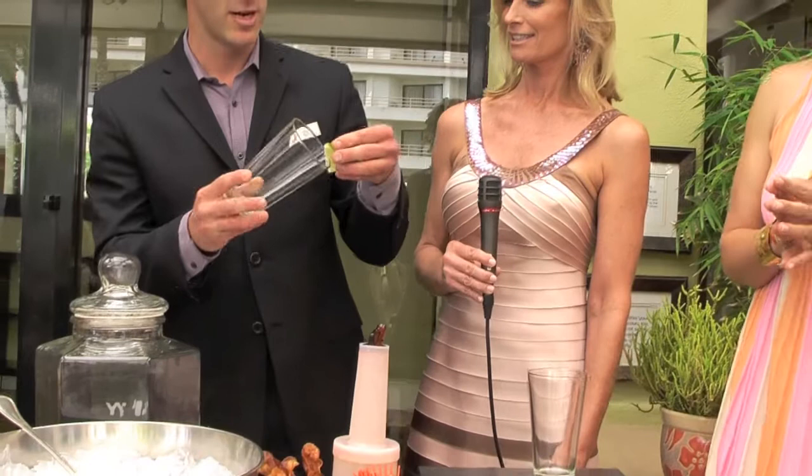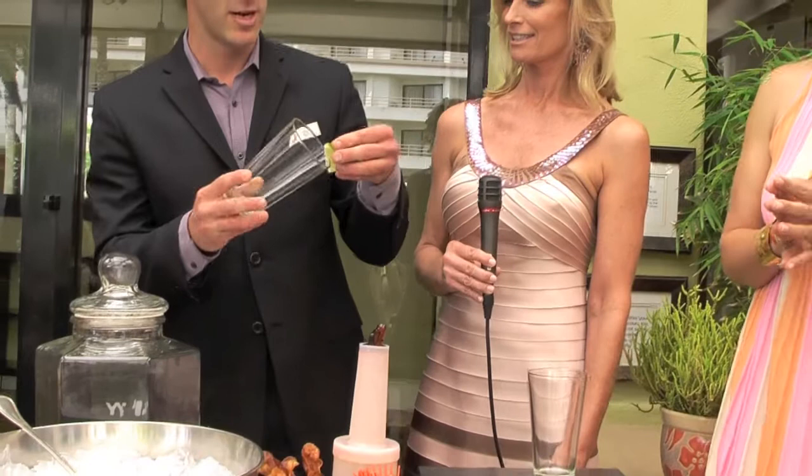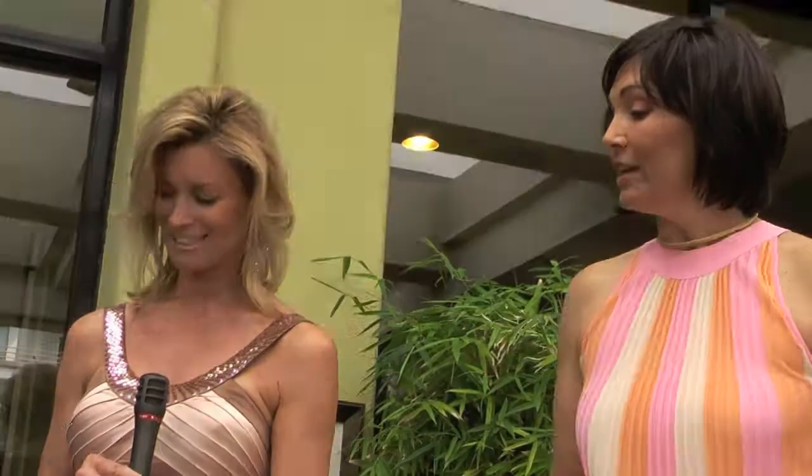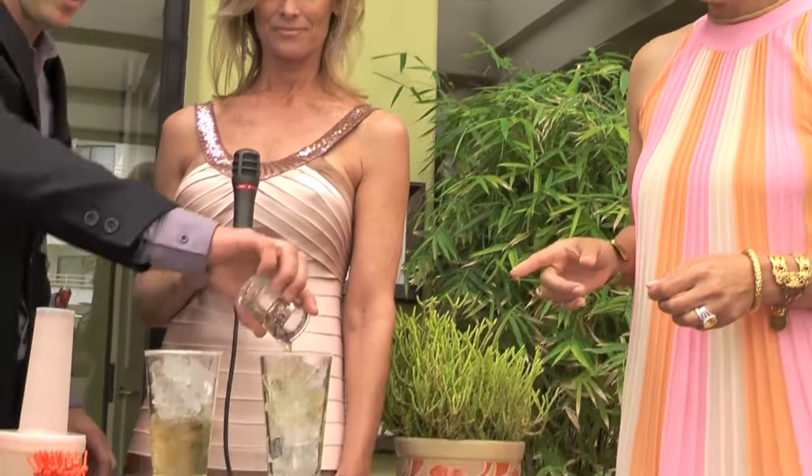So we're going to take a pint glass. Take a little lime, we're going to get a little salt on the rim. Got to have salt on the rim. Fill that glass with ice all the way up. So you're adding two shots of the infused vodka — yes, the triple infused, triple pepper infused.